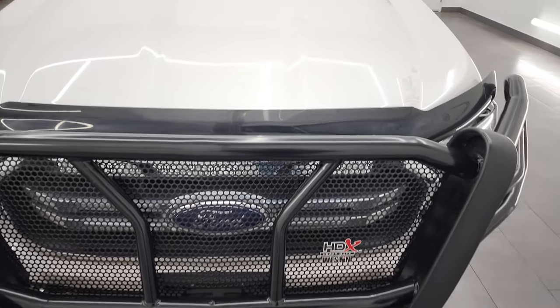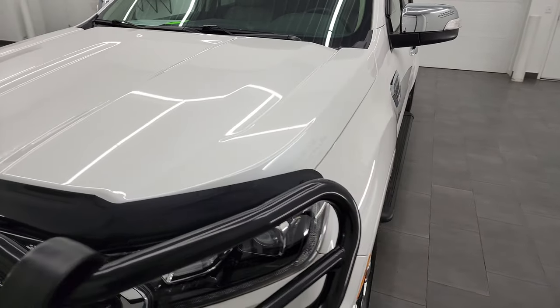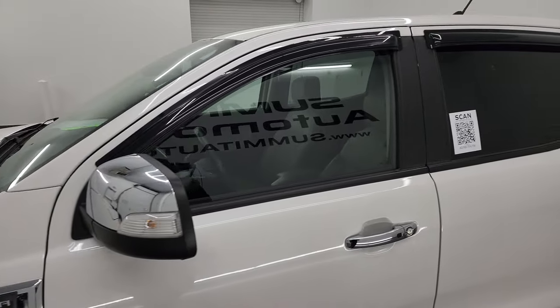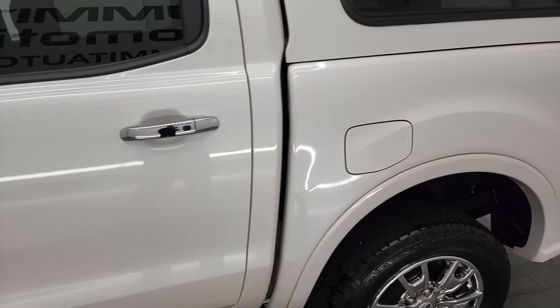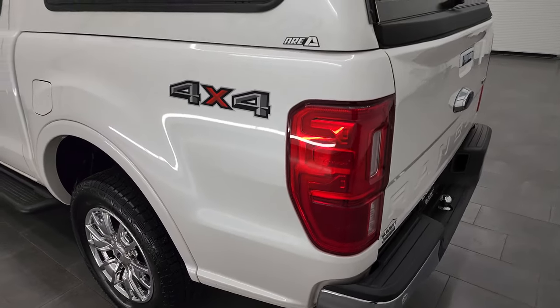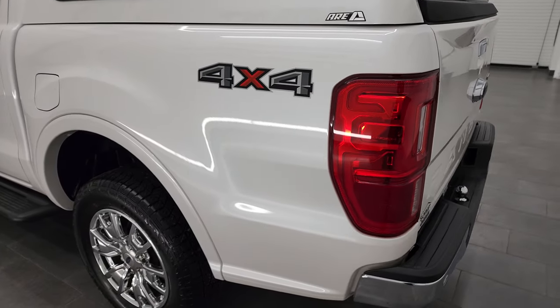I'm going to go all the way around in this video — inside, underneath, start it up, and take a look under the hood. This is a one owner clean title history out of Texas. The white platinum tri-coat is the color. I shoot all my videos in 4K, so if you have HD capabilities, turn them on now because it is your best way to check out the quality, condition, options, and cleanliness of the vehicle before seeing it in person.